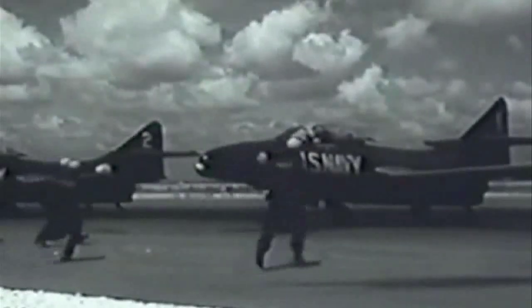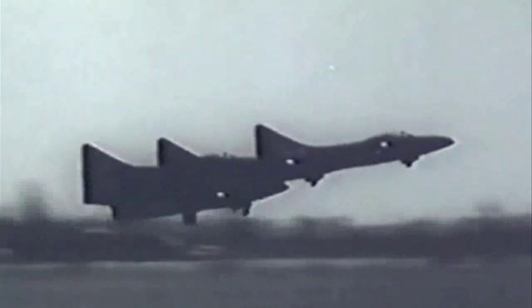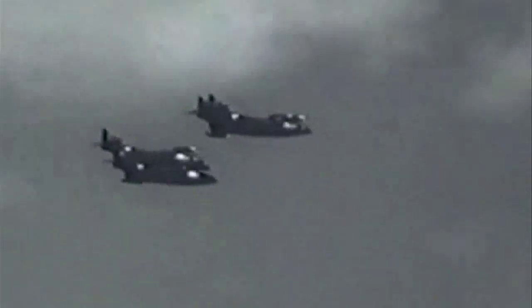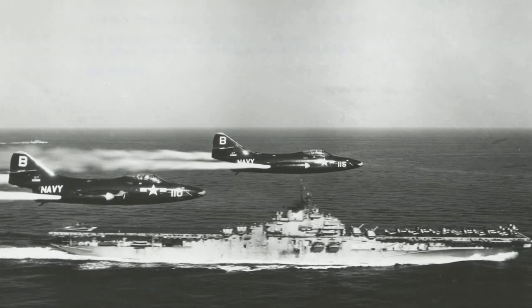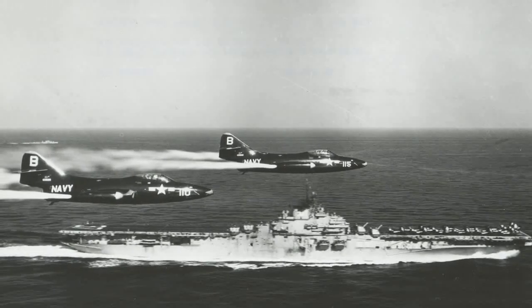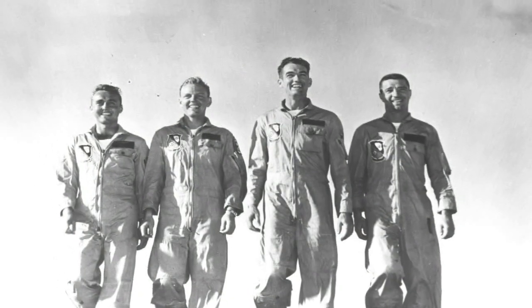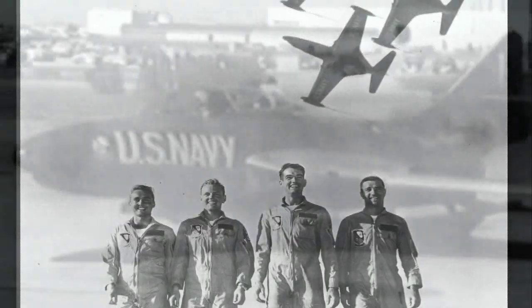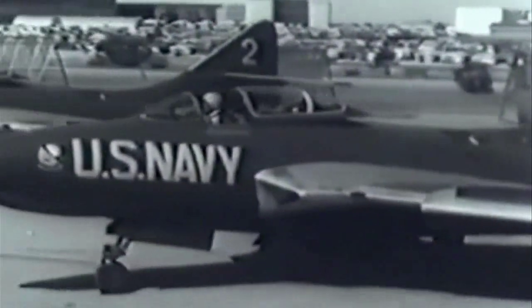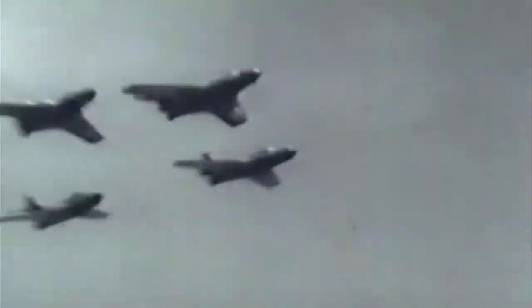By the end of the 1940s, the Blue Angels were flying their first jet aircraft. In response to the demands placed on naval aviation in the Korean War, the team reported to the aircraft carrier USS Princeton as the nucleus of Fighter Squadron 191 in 1950. The team reorganized the following year and reported to NAS Corpus Christi. The Blue Angels remained in Corpus Christi until the winter of 1954, when they relocated to their present home base at NAS Pensacola, flying the swept-wing F-9F Cougar.